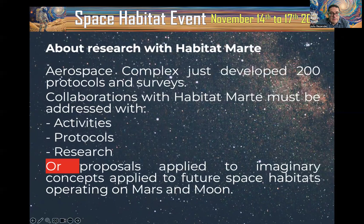Another topic we are interested in is research with Habitat in Marte. We have developed more than 200 protocols, surveys, and collaborations. Collaborations with Habitat in Marte must be addressed through activities, protocols, and research. Possible volunteers can collaborate by imagining activities, protocols, and research proposals applied to future space habitats operating on Mars and the Moon.